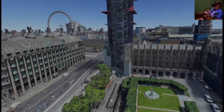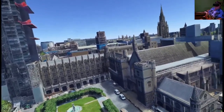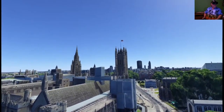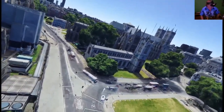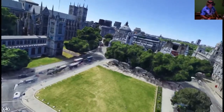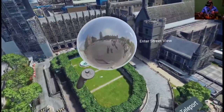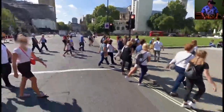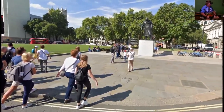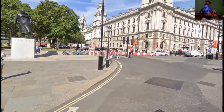Let's take a look at Big Ben. I have never been to London, so this is very fascinating. Let's just jump down into Street View. Fascinating.